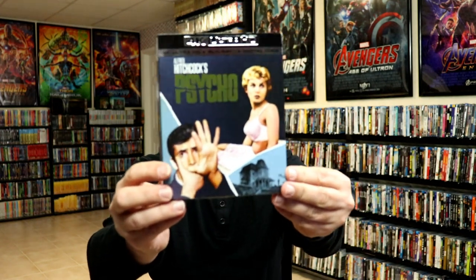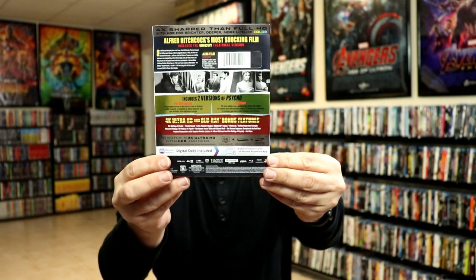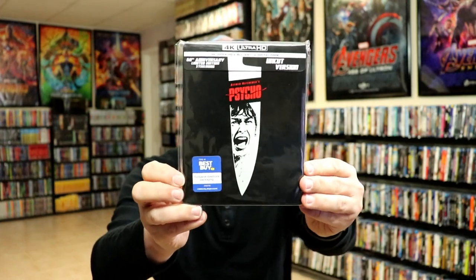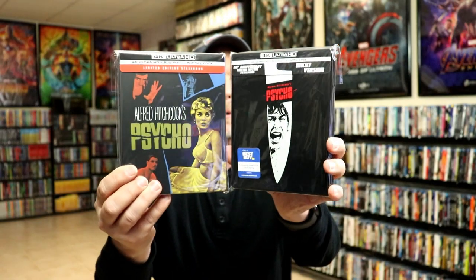Overall I'm really happy with the different artwork on this particular title. I did pick up the regular 4K release with this different kind of slip — it kind of has like a foil Psycho title on it, and a little bit more foil on the back. Now I'm not really sure why they released this steelbook since we already had a previous release last year with the uncut version. I wasn't really a big fan of that particular steelbook. I definitely like this steelbook here just a little bit better. But very happy to have both of these in my collection.